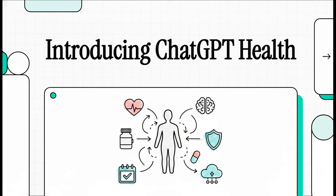Let's get right into it. OpenAI just dropped something pretty big — a brand new version of ChatGPT that's built just for your health and wellness. It's called ChatGPT Health, and the whole idea is to finally bring all your scattered health info together into one smart, secure place.